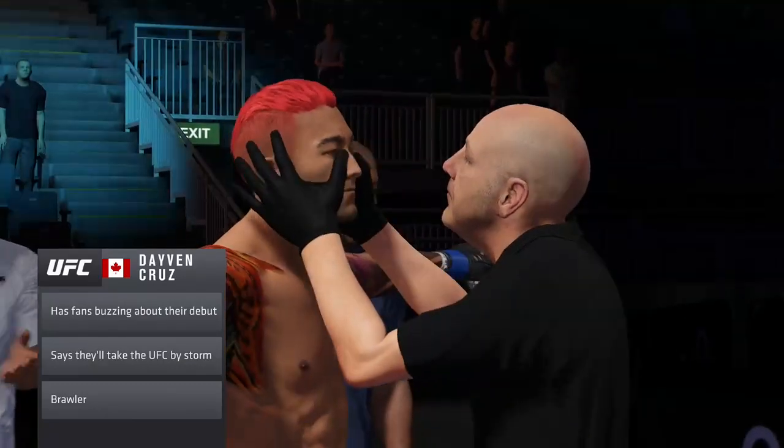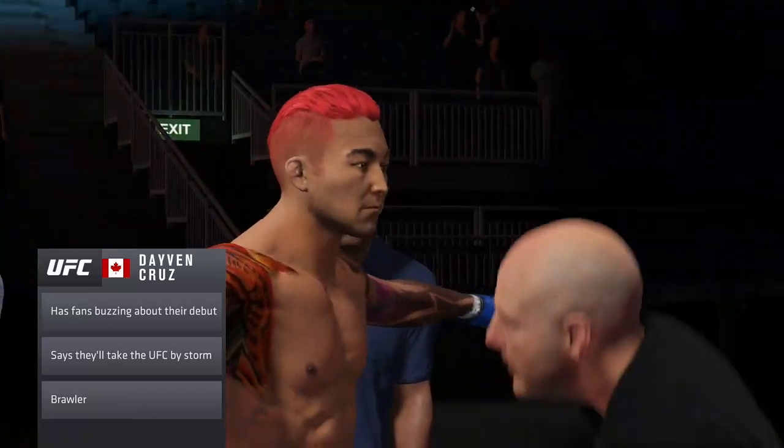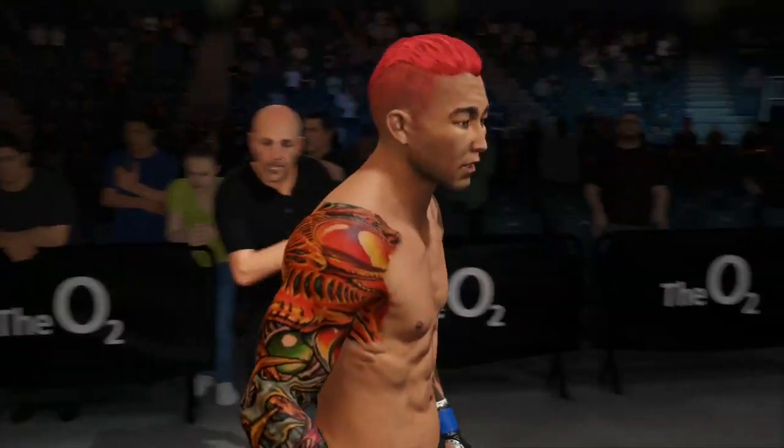Entering the octagon for the first time, he doesn't look wide-eyed necessarily, but you have to be mindful of a possible adrenaline dump that could really affect your cardio if you're not ready for it.